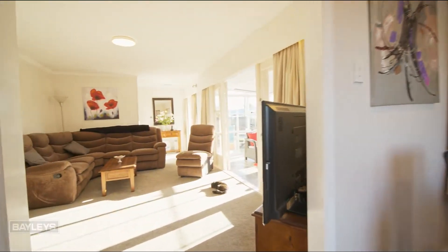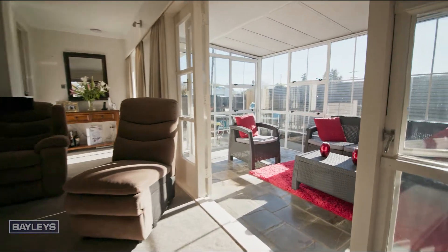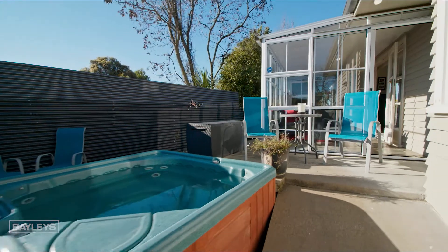Looking for your next family home? This beauty is the one you've been waiting for. Modernised to perfection and boasting a clever layout set across two levels, you'll feel right at home from the moment you walk through the door.